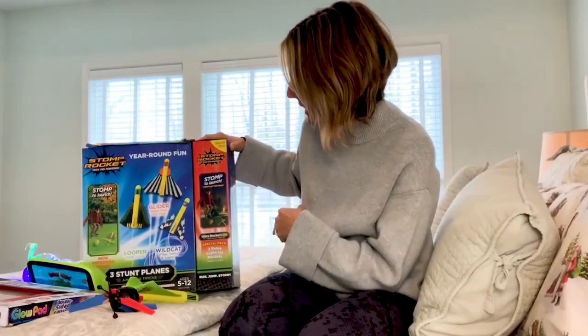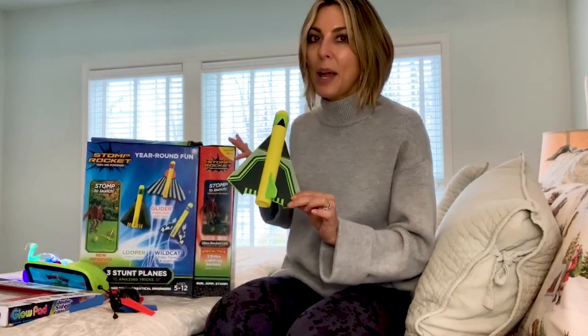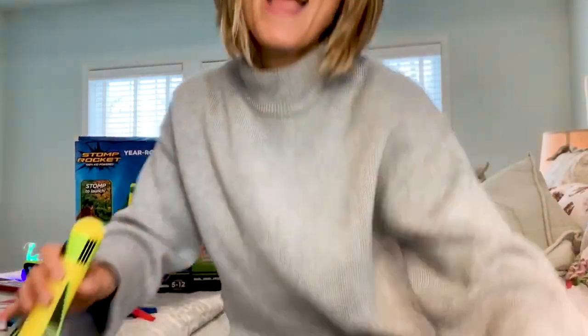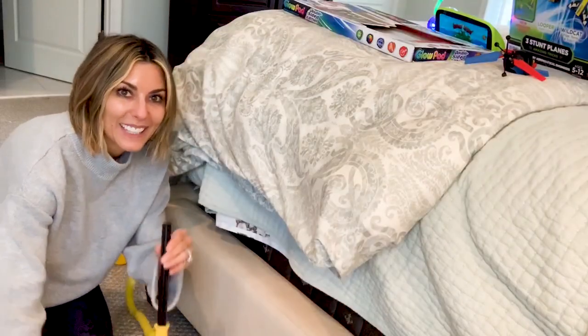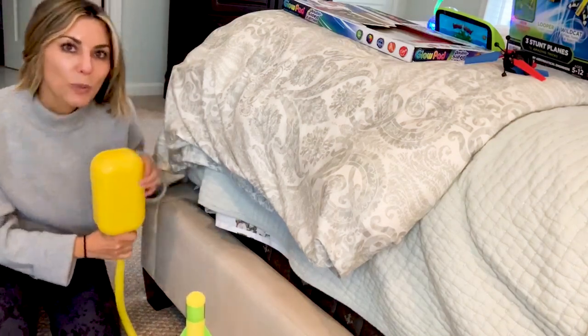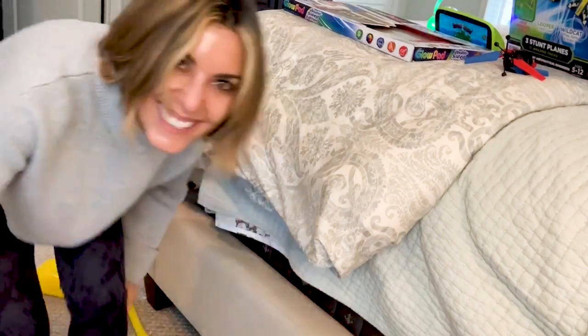This is called Stomp Rocket. What's nice about this set is you get more little airplanes to fly. You set the airplane here, do a little running start, and stomp the rocket to launch it. I just dropped it — we're going to hope that gets edited, but I'm sending the whole video to my co-workers for fun!